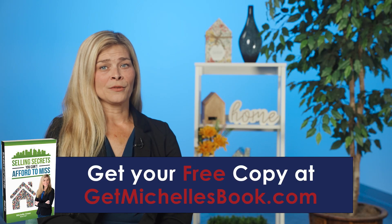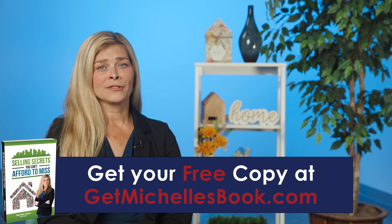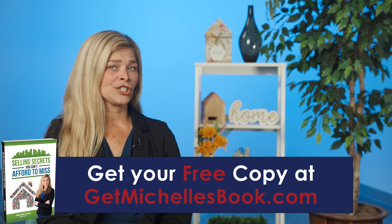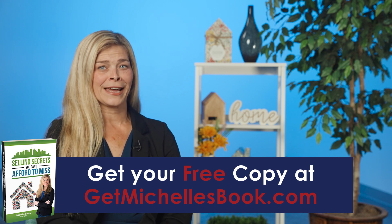If you like the tips that I've shared with you, there are many more in the 15 chapters of this book that will help you receive the max value out of your home. Just check out the website below to request your free copy.